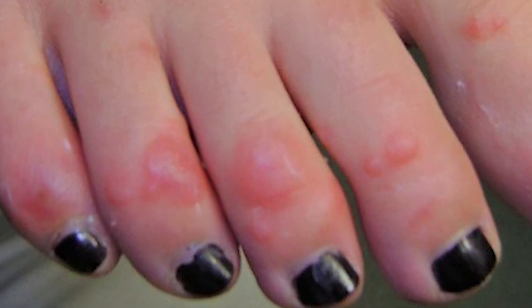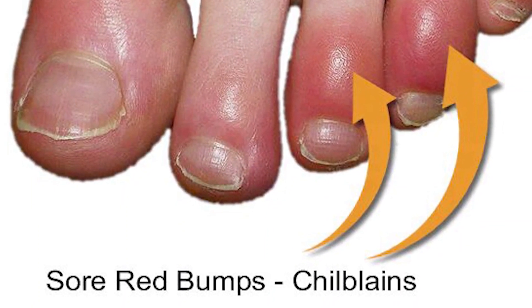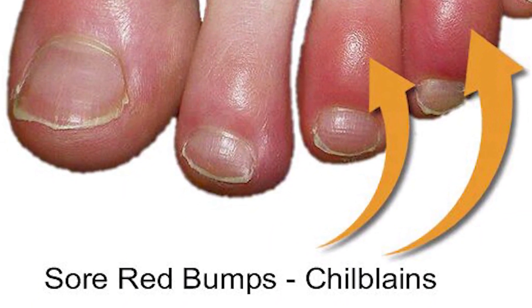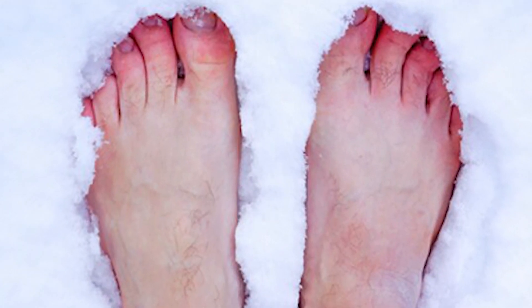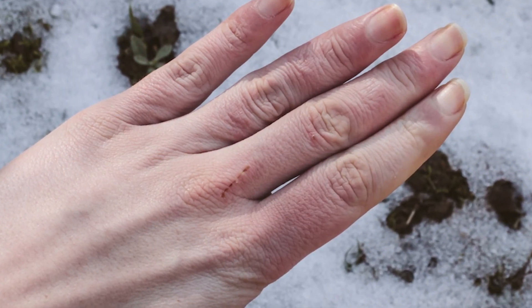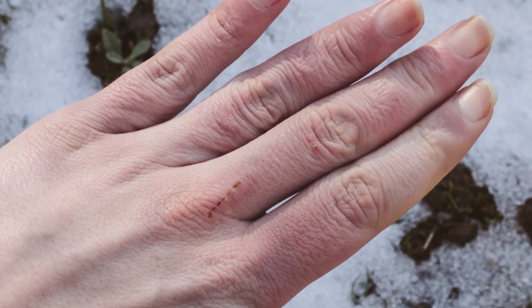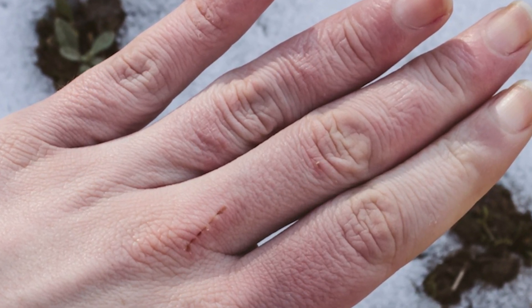Let's talk a little bit more about what chilblains are and what causes them. Chilblains are small, itchy, red lumps that appear on the skin after exposure to cold temperatures. They are mostly seen on the limbs and face. Chilblains are caused by constricted blood vessels in the skin, which can be triggered by cold temperatures. They usually appear a few hours after exposure to cold and may last for several days or weeks. In addition to being itchy and painful, chilblains may also cause swelling, redness, and blistering on the skin. In severe cases, they may cause scarring or skin damage.